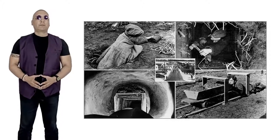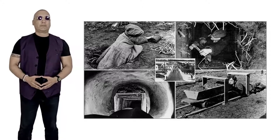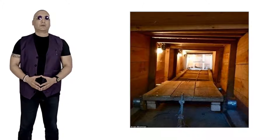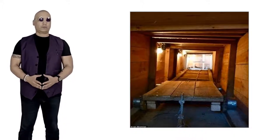The Great Escape was unprecedented in scale, involving digging three tunnels to help break out more than 200 prisoners. More than twice that number actually worked on the tunnels. Of the three tunnels that were dug — Tom, Dick, and Harry — only Harry was ever used, with Tom discovered by the guards and Dick being used for storage.